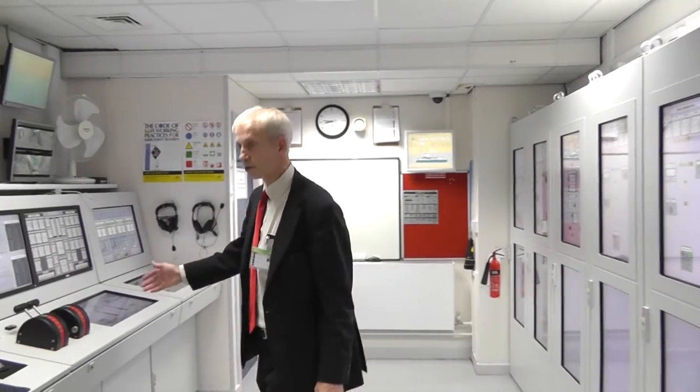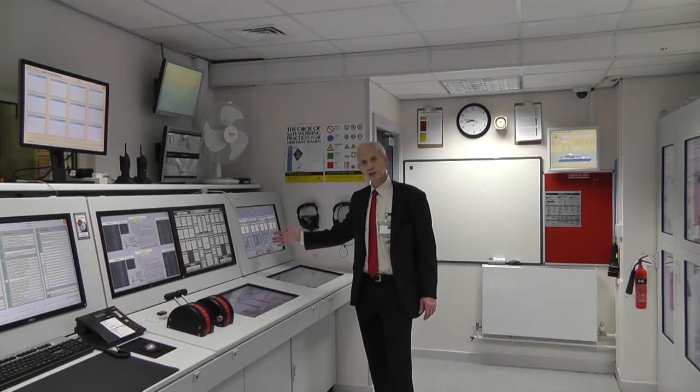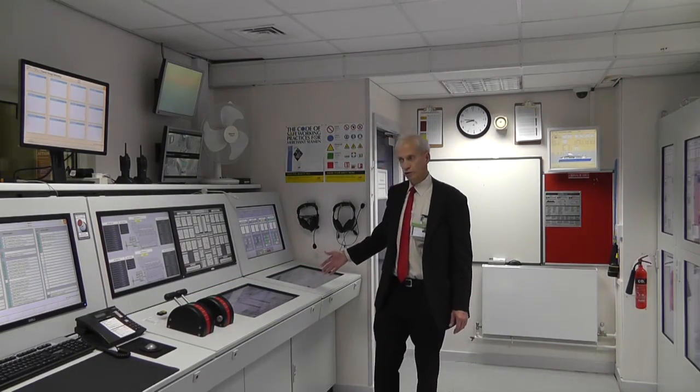This is the engine control room. In the engine control room we have our 440 volt switchboards, and on the right hand side we have our engine controls. As well as the engine controls we have a power management system, pump controls, and an overview of the entire plant.